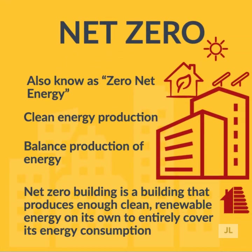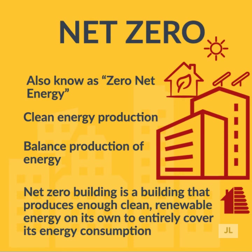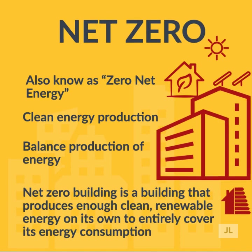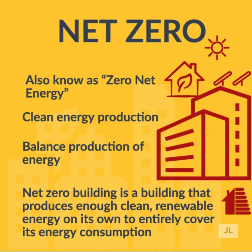So what is net zero? Net zero, also known as zero net energy, means that the buildings produce enough clean renewable energy on their own to entirely cover their energy consumption. Buildings that are net zero may be connected to the electrical grid, but the amount of energy that flows off the grid into the building must be less than or equal to the amount of energy that flows onto the grid.